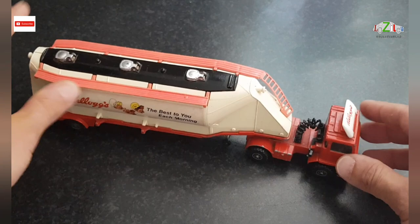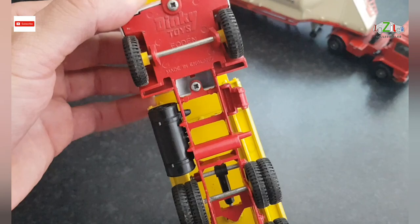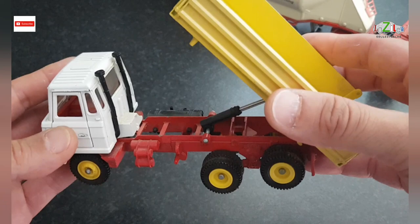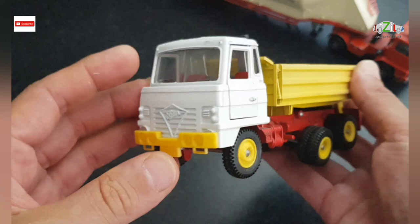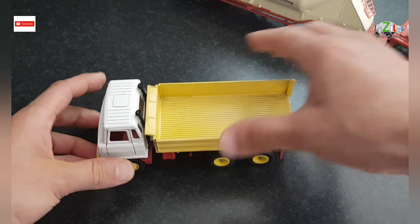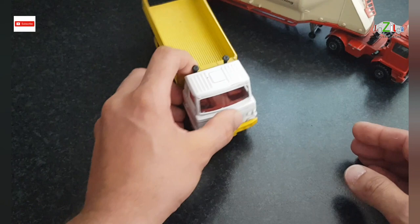The second one is from the car boot sale and this is a Dinky Toys Forden lorry tipper truck. The condition again is really good. The only problem with this one is the tailgate is missing, but apart from that, if you look at the windscreen and the plastic on the front, it's really good — I've seen worse. The doors are opening as well on both sides, so this is quite nice.